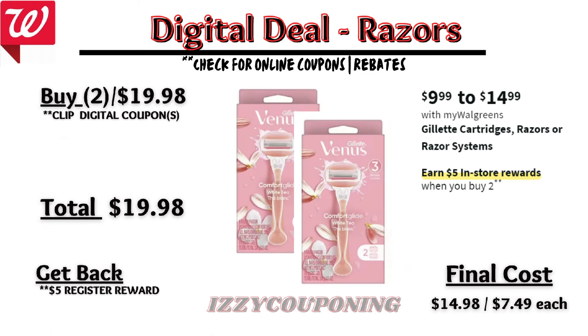Gillette razors are on promotion — when you buy two, you get a $5 registry award. We'll need to check back on Sunday to see if the Venus razors are included in this promotion and if there will be any digital coupons available. So without digital coupons, you'll pay $19.98 out of pocket, but get back a $5 registry award from the promotion. That makes the final cost $14.98 or $7.49 each. This is one promotion I'll be checking back on Sunday to see if it's qualifying for the Wellness P&G promotion.